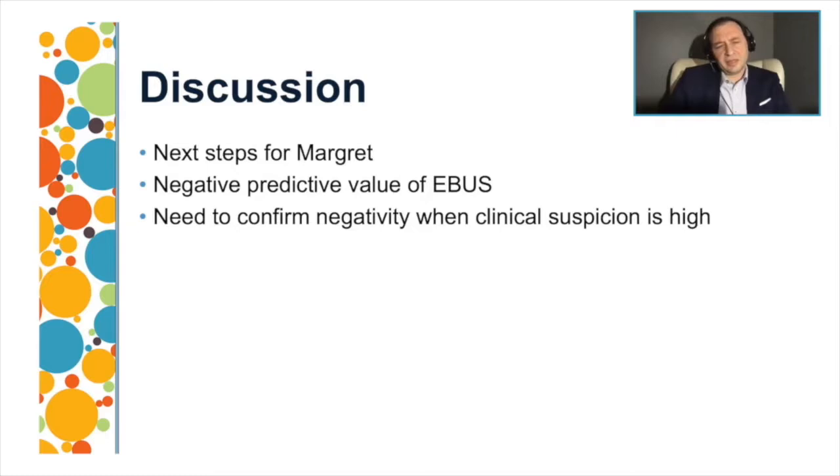We thought these lymph nodes might be involved in the cancer, but right now we have negative sampling by EBUS-guided sampling. I'm wondering about the next steps — whether we should repeat the bronchoscopy, perform a mediastinoscopy, send her to surgery, or ask the radiologist to sample the mass in the left lower lobe.